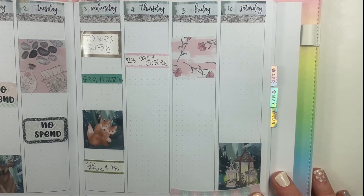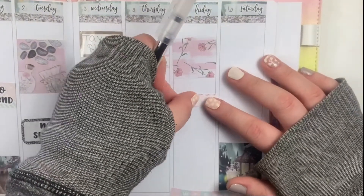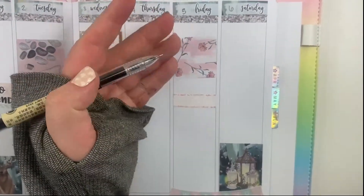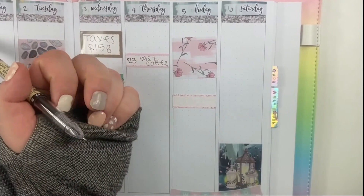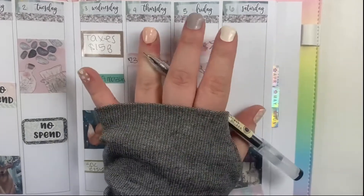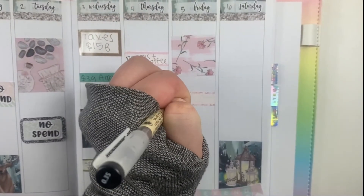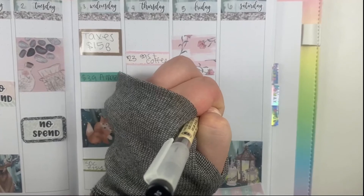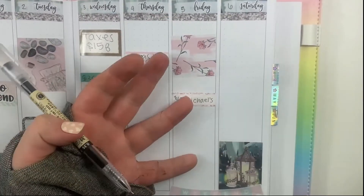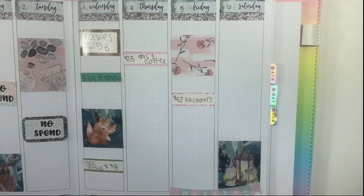On Friday I ordered a planner for next year from Michaels because they had a style I really wanted and I didn't know if it would sell out. I also got some Once More With Love stickers that had just released. I spent $42, and Michaels had a 20% off your purchase, so I got everything for 20% off.